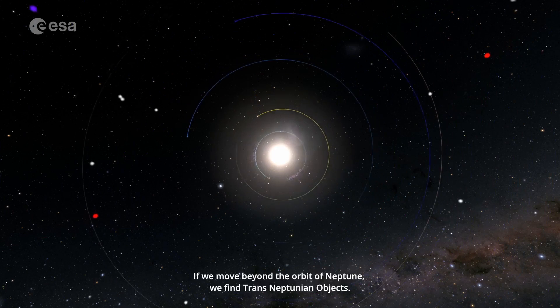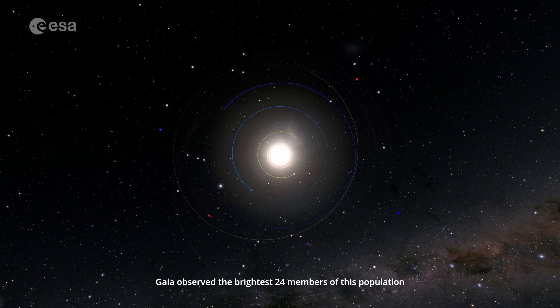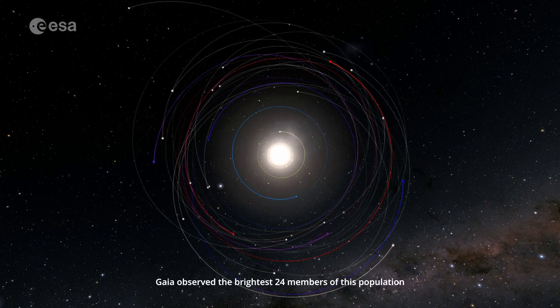If we move beyond the orbit of Neptune, we find trans-Neptunian objects. Gaia observed the brightest 24 members of this population.